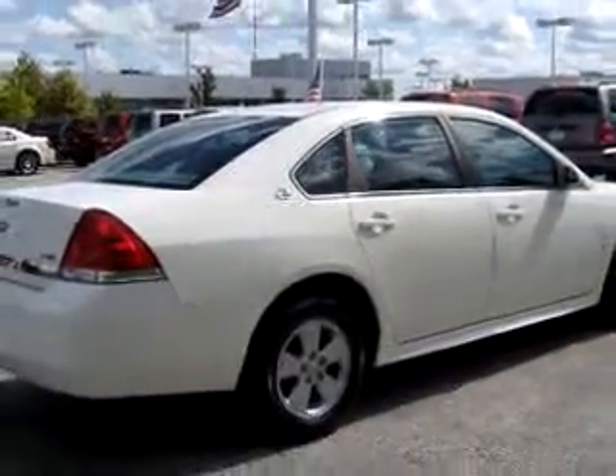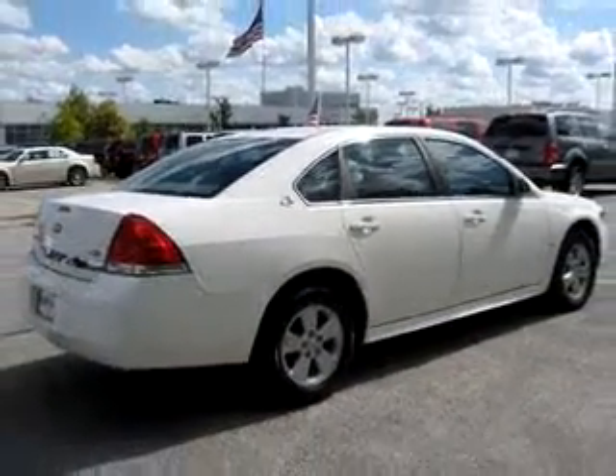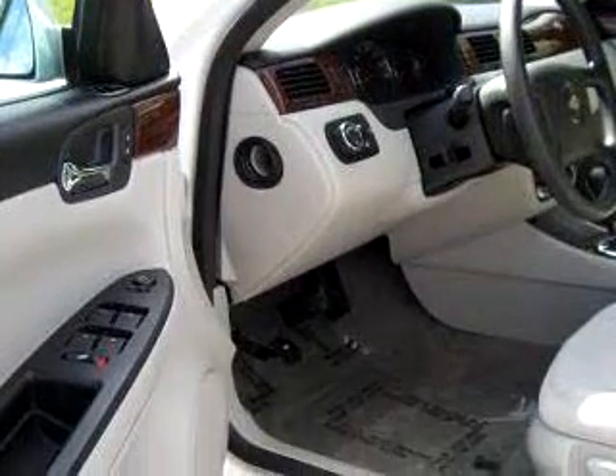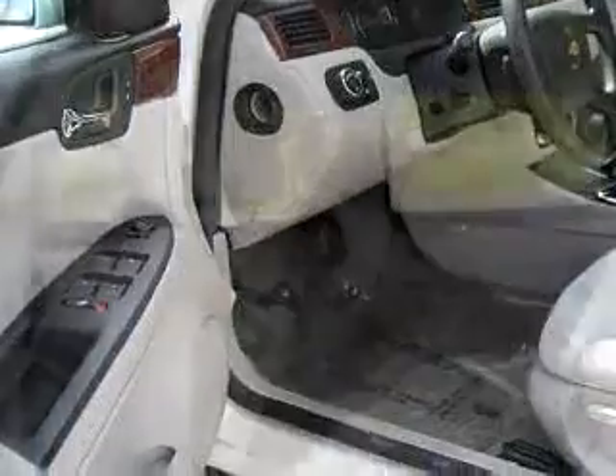Additional features include rear defroster, power door locks, power windows, and much more. Enjoy the drive, have peace of mind, and drive your entire family in this 2009 Chevrolet Impala LT.